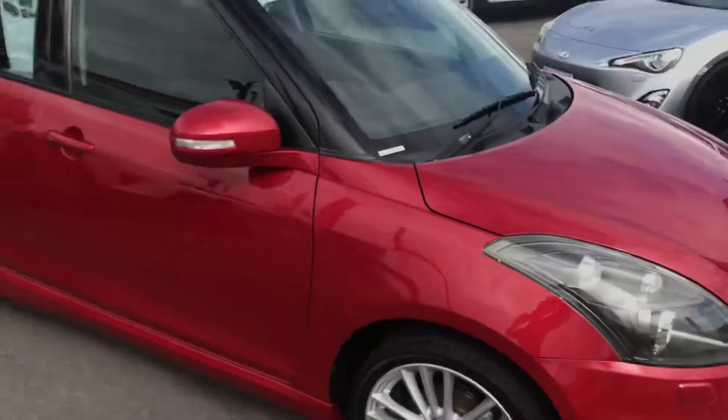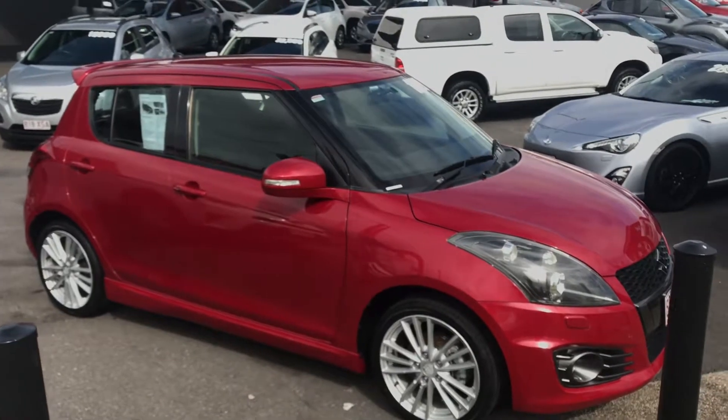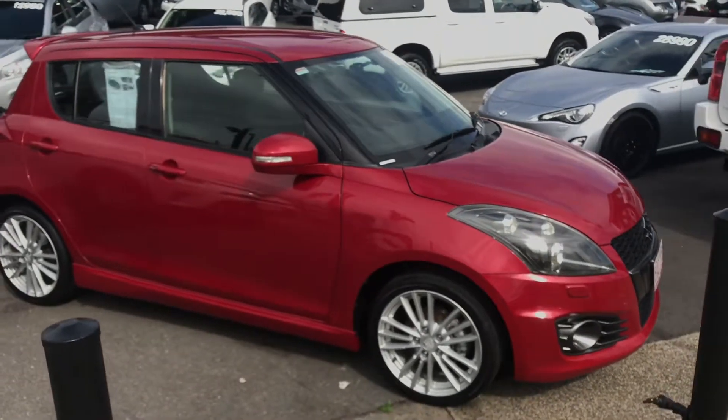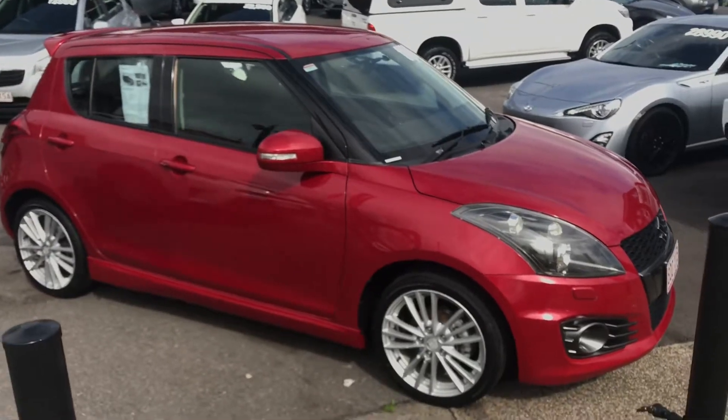And there we have it — that's our 2012 Suzuki Swift Sport. It's $11,990 and that is drive away. Thank you for watching.